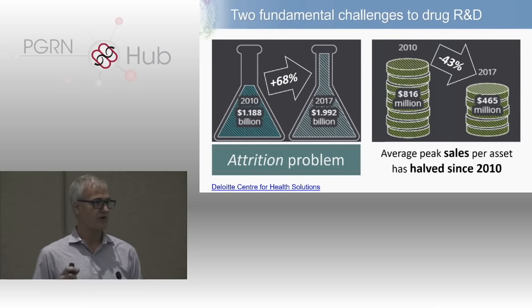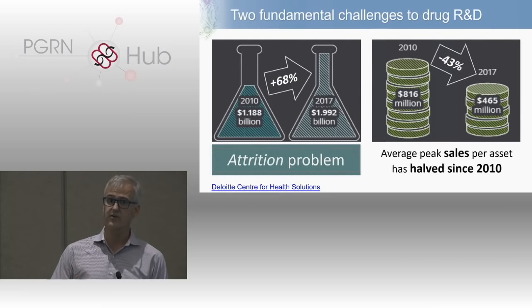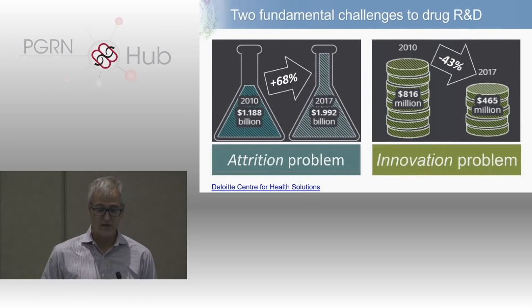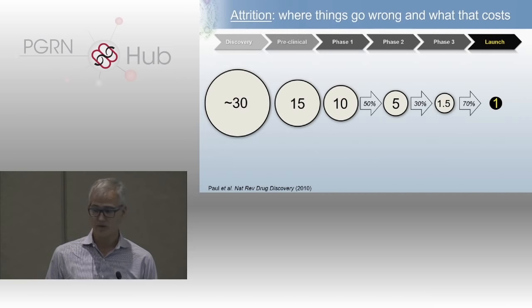It's even worse than that — the drugs that were actually developed and delivered into the real world are delivering less and less value to patients. One way you can quantify that is the peak sales of approved drugs, which continue to go down. So the cost of drug discovery is getting more expensive, but there's also this innovation problem.